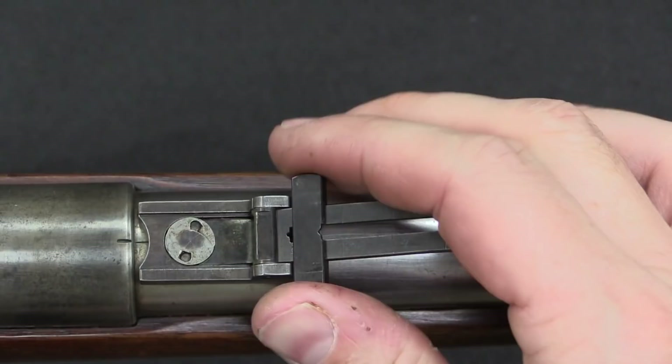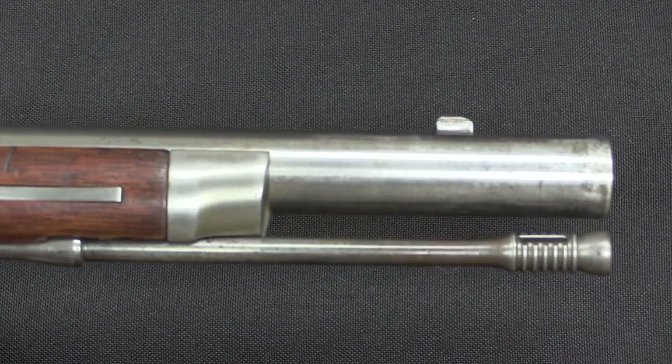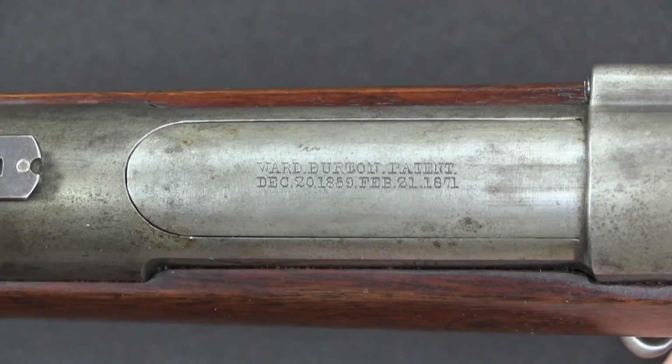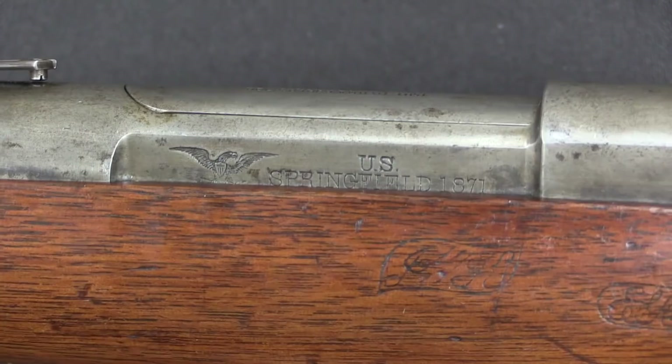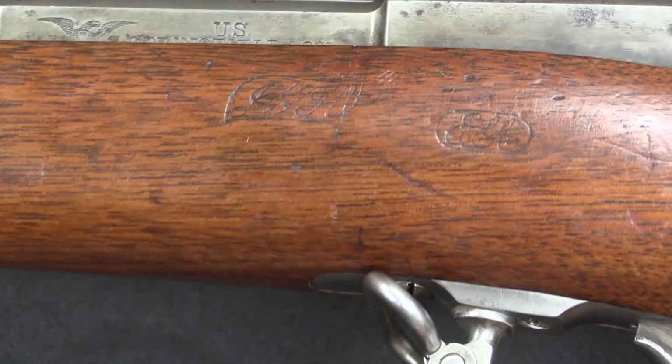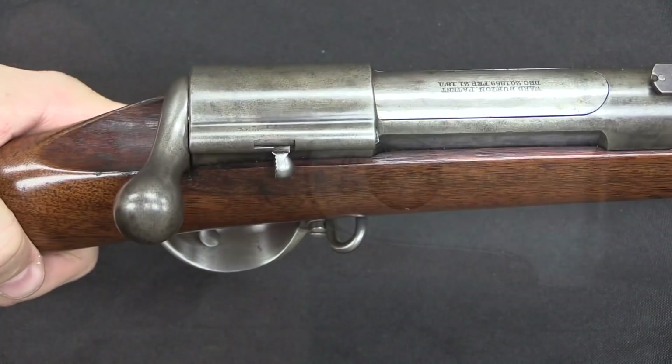There's a riser on the sight — flip that back. Barrel bands are pretty standard. There's a cleaning rod at the end, and this would have taken a socket-style bayonet. It's clearly marked on the top of the bolt: Ward-Burton and a couple of patent dates. These rifles were manufactured by Springfield, so they are government production guns — model 1871. There's a pair of inspector cartouches in the stock that are still legible, and a US stamp on the butt plate.